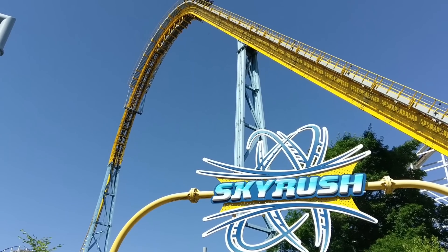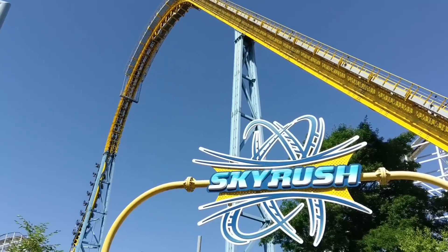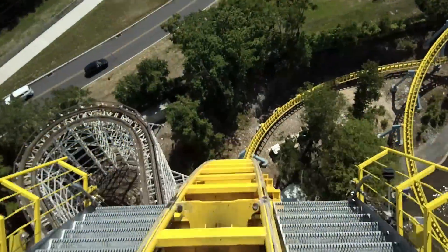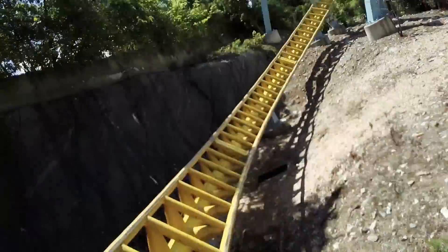Number six: Skyrush, known for its intense ejector airtime, is located at one of my favorite parks — Hershey Park in Hershey, Pennsylvania. Although many look at this as a wing coaster, it's more of a hyper coaster with its 200-foot drop. What I love about it is that the drop continues into the first turn, making it one of the more intense parts of the ride.